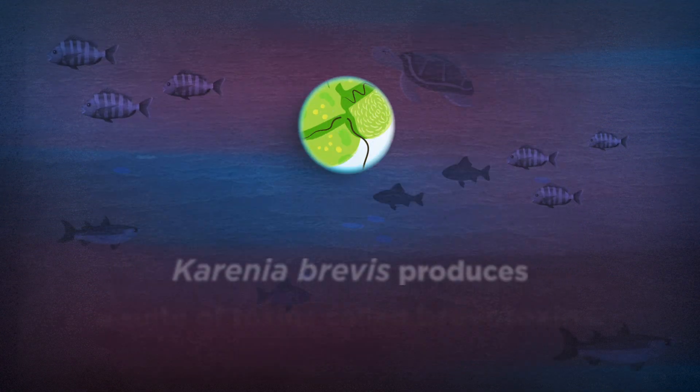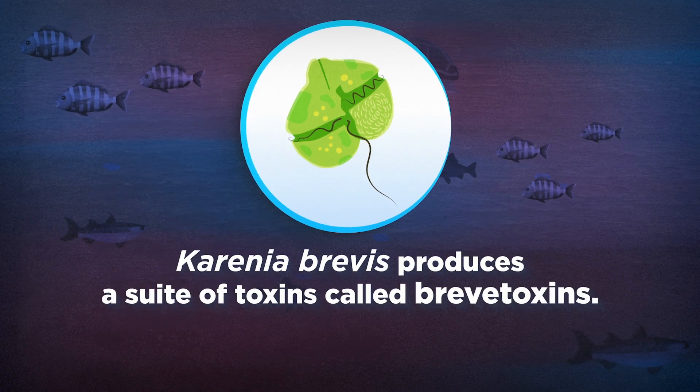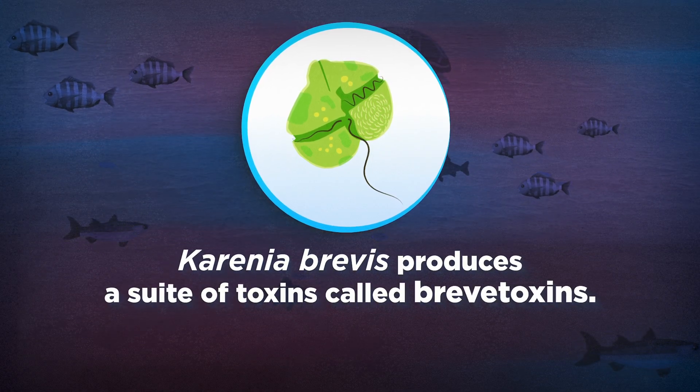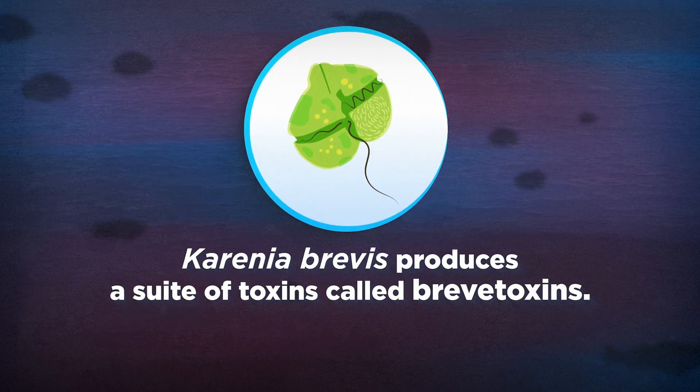Karenia brevis produces a suite of toxins called brevitoxins that can affect the central nervous system of fish and other marine life such as seabirds, sea turtles, and marine mammals, causing these animals to become sick and die.